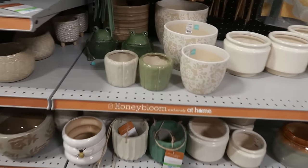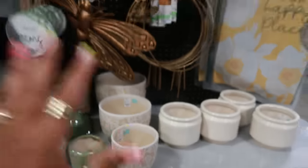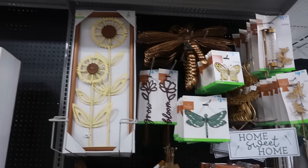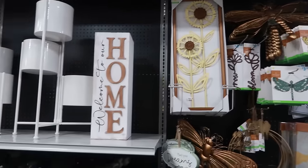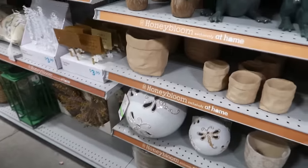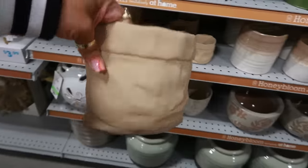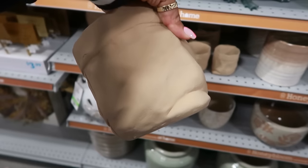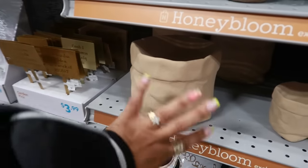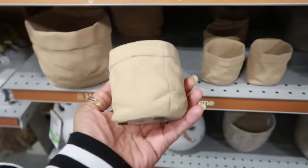Then you have the Honey Bloom collection. That's one thing about the At Home store — they have all kinds of collections. You be in here all day. Welcome to Our Home. Now this is really cute — it's like a flower pot that looks like a paper bag. I like stuff like that. $10. Little statement pieces, things that look different. I like it. This one too — the small one is $3.